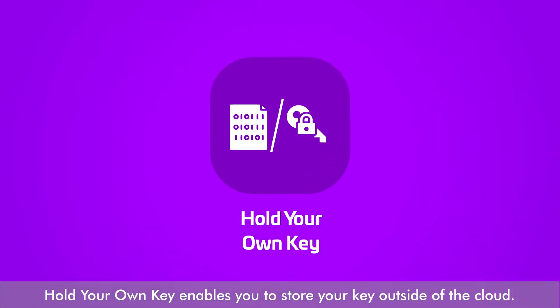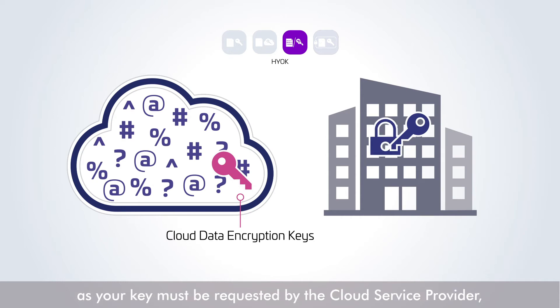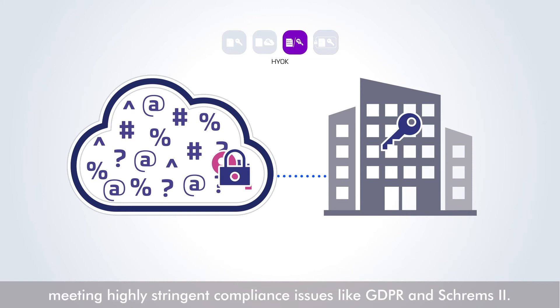Hold Your Own Key enables you to store your key outside of the cloud. This gives you more control over the protection of your data, as your key must be requested by the cloud service provider with specific reasons every time it is needed. Currently, use cases include meeting highly stringent compliance issues like GDPR and SHREMS 2.